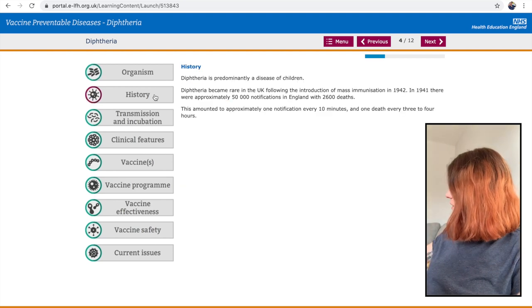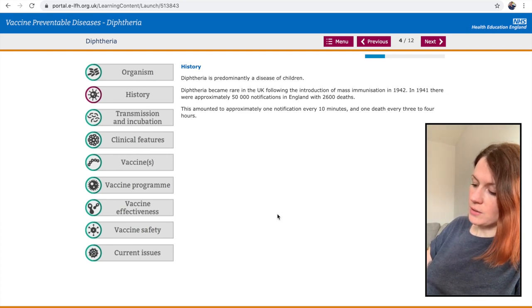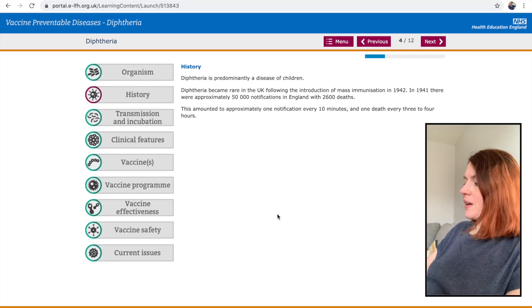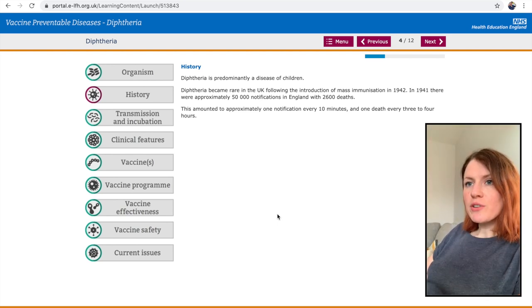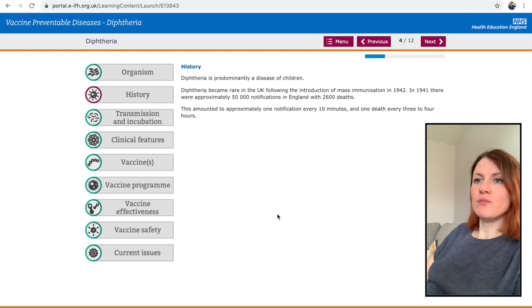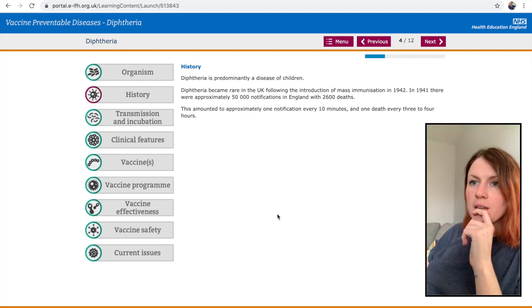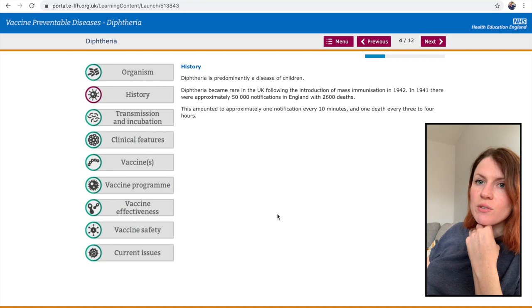I want to note the history section because we need the stats to tell parents. It's a disease of children — that's why we vaccinate children. It became rare in the UK following the introduction of mass immunisation in 1942. In 1941 there were approximately 50,000 notifications in England with 2,600 deaths — that amounted to approximately one notification every 10 minutes and one death every three to four hours.